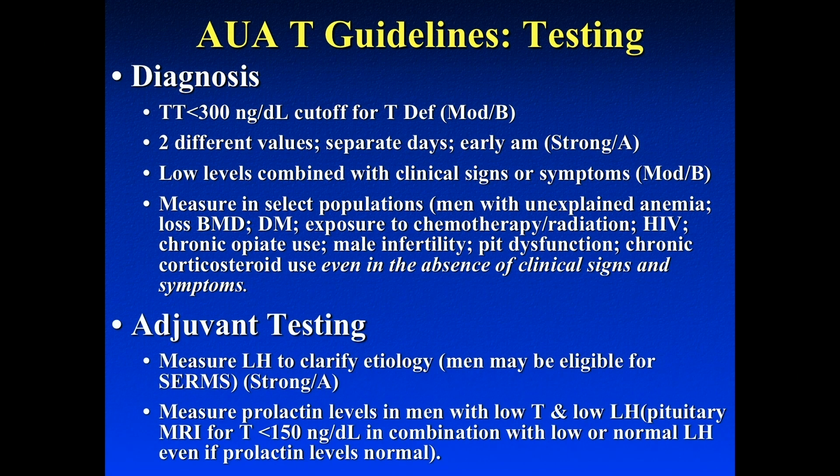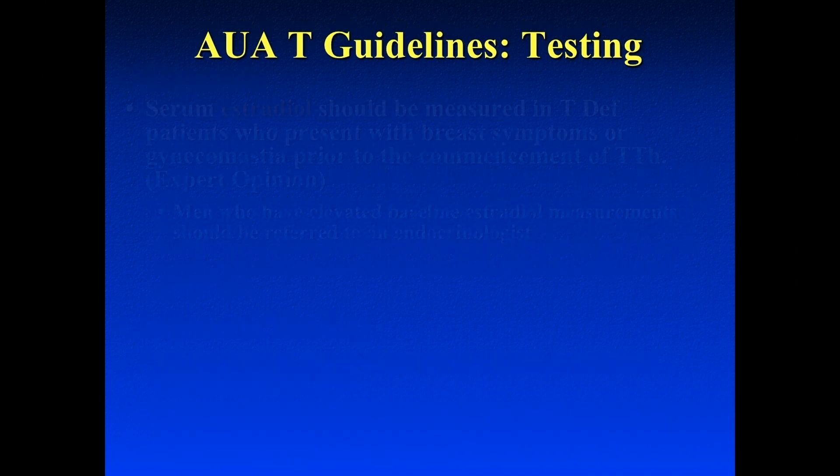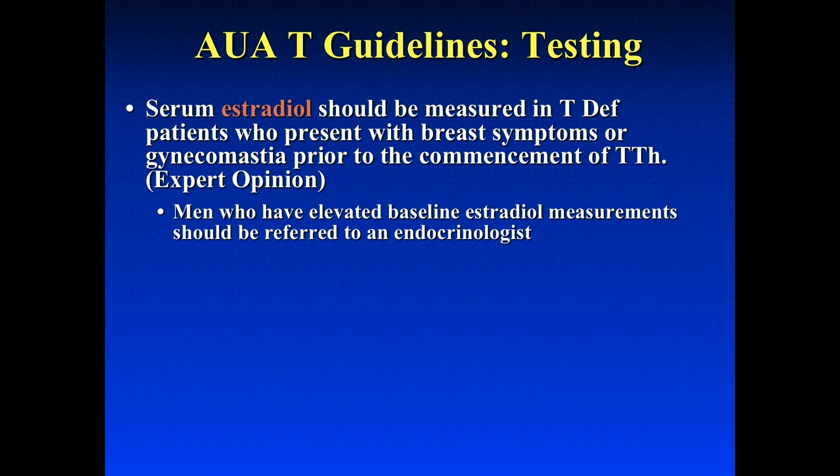In terms of testing, we should get an LH to decide if this is a primary or secondary hypogonadism. If these patients walk in with a very low serum testosterone level — less than 150 — you should be getting a prolactin level and you should also be getting a head MRI. The estradiol level should not be checked prior to treating men with hypogonadism, but if a man comes back with an elevated estradiol level, they should seek endocrine evaluation. If patients come in with gynecomastia or breast tenderness, that's an indication to check an estradiol level.